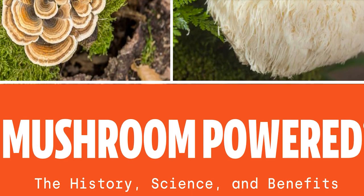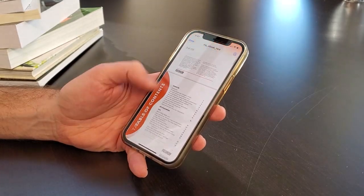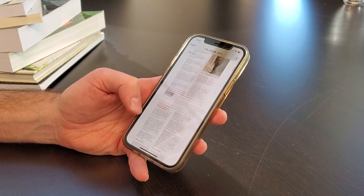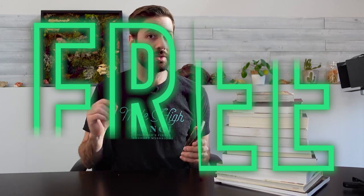Do you want to become a functional mushroom expert? I've got just the thing — it's a new ebook called Mushroom Powered: The History, The Science, and The Benefits of the World's Most Fantastic Fungi. At over 130 pages it's packed with everything you need to know about the world's most powerful medicinal mushrooms, and the best part — it's 100% free. Just click the link in the description, enter your email address, and I'll send it to you right away.